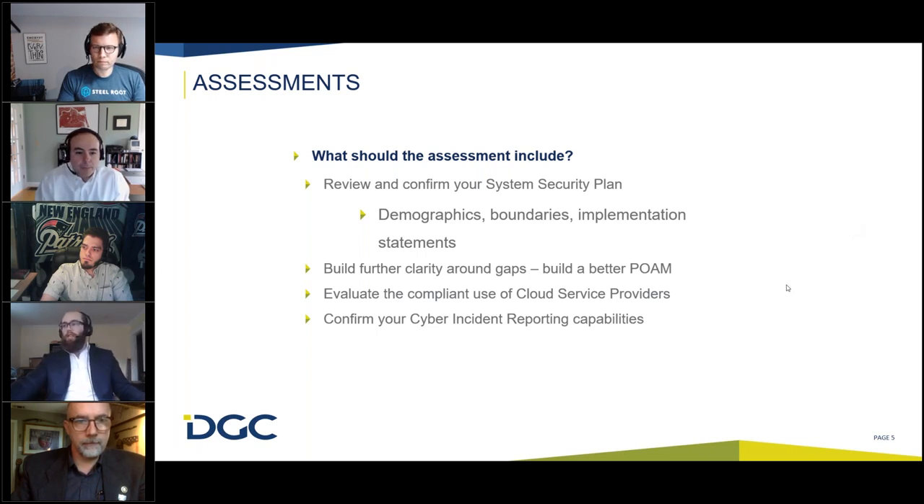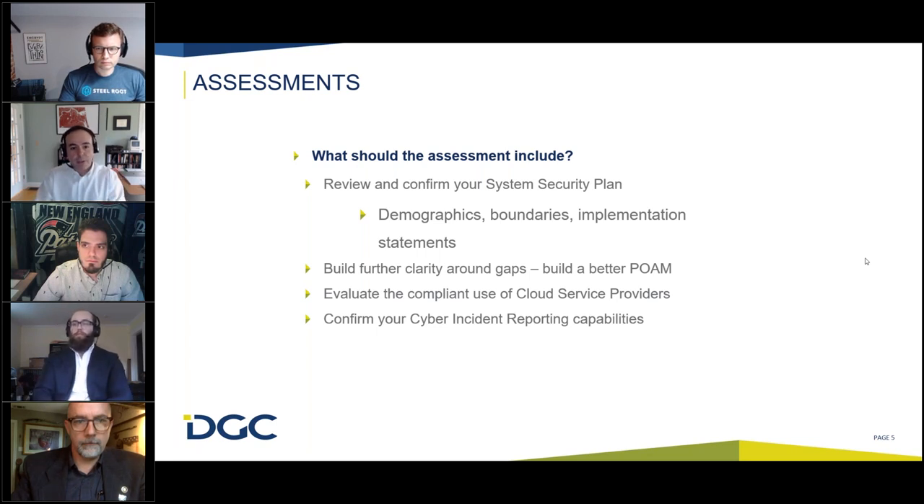And the compliant use of cloud service providers — in the DFARS clause, if you are using a cloud service provider to store, process, or transmit CUI, they have to have the security equivalent to FedRAMP moderate baseline. This is an area I see overlooked quite a bit. Maybe you're using a backup solution you installed years ago, pre-CUI, and now CUI is being sent to a third party that does not have the security equivalent to FedRAMP moderate baseline. So it's important to look at that.